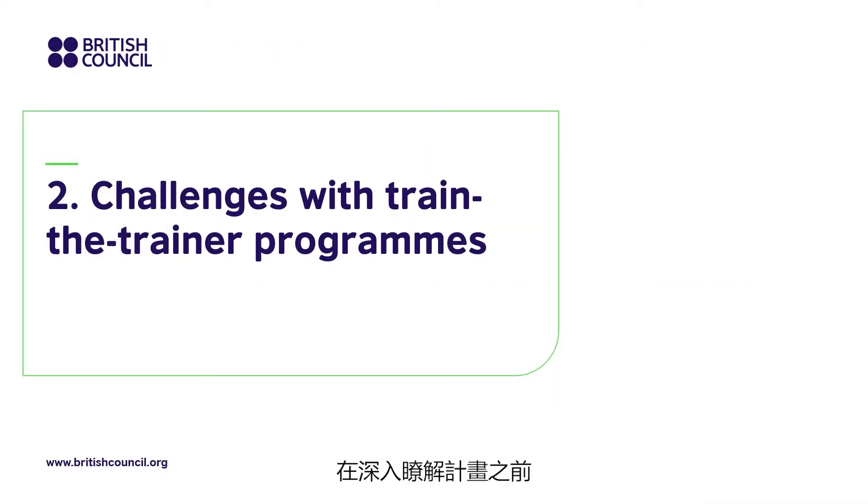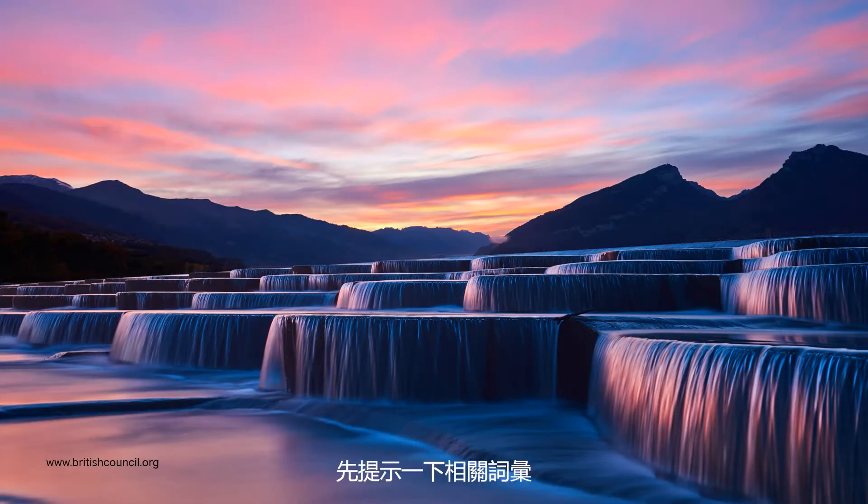Before looking further at the detail of the program, I'd like to look at some of the challenges with Train the Trainer programs. Train the Trainer programs are often referred to as cascade training schemes in research papers. The idea is that information and skills cascade from the top level down to teachers' practice in schools.